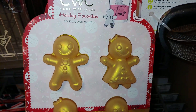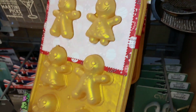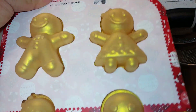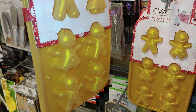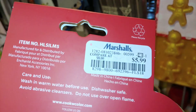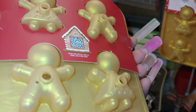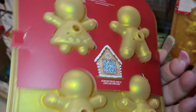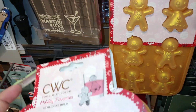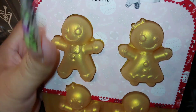And here they have the silicone mold — 3D gingerbreads. So cute — six of them. I like the color of the silicone: gold, platinum. $6. It's to make the little ice cubes. It's so cute. I'm considering this one — it's adorable.